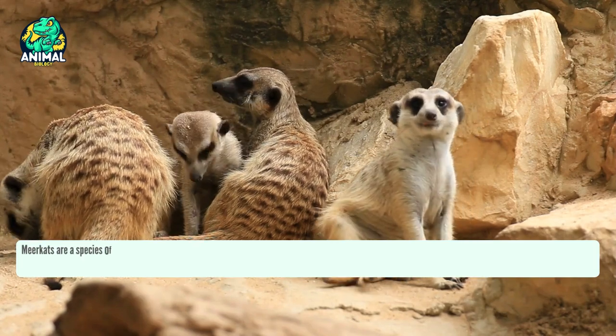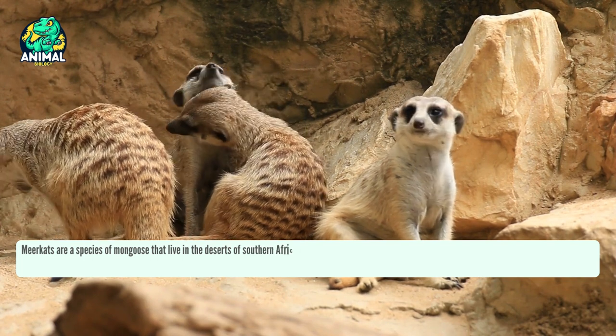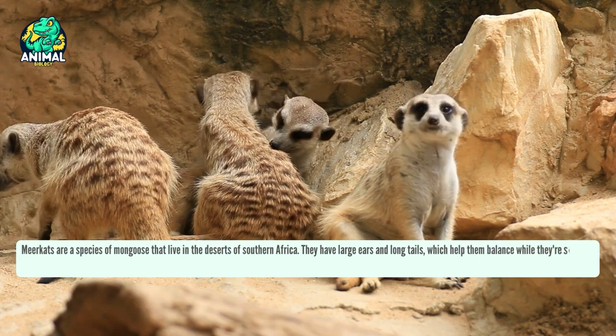Meerkats are a species of mongoose that live in the deserts of southern Africa. They have large ears and long tails, which help them balance while they're standing upright.